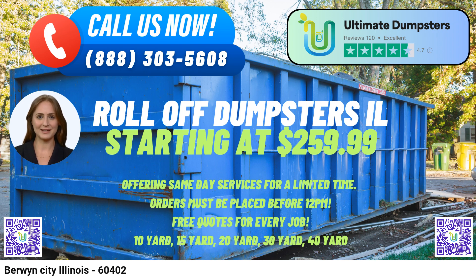We offer the convenience of combining multiple services to simplify your project management — from dumpster rentals to porta-potties, mobile storage units, temporary fencing, and commercial weekly garbage services. We provide an online portal where you can check order statuses and make changes effortlessly. Additionally, every client is assigned a dedicated project manager to ensure seamless communication and support throughout the process.